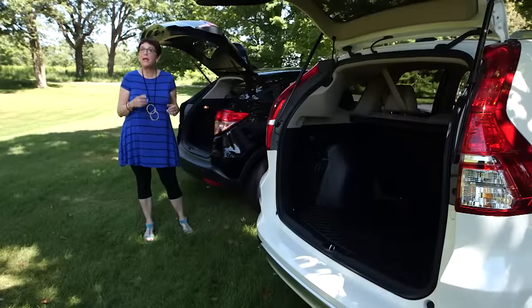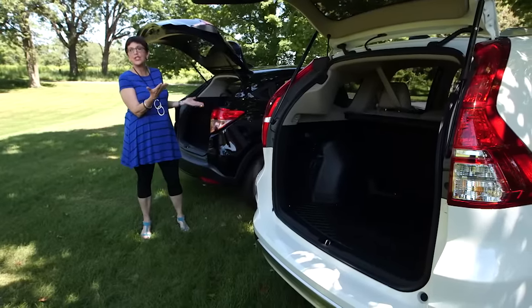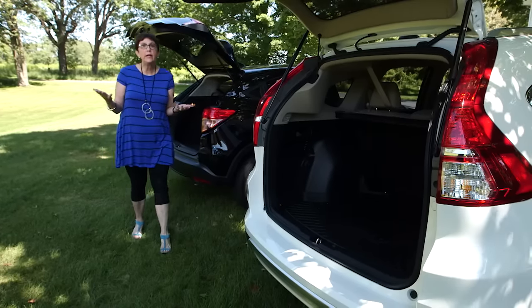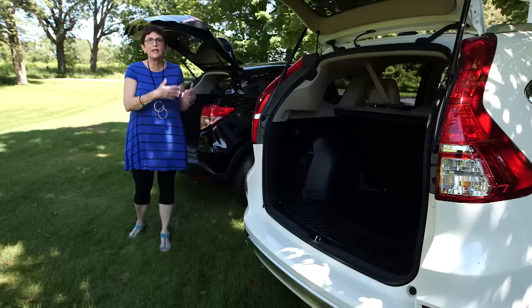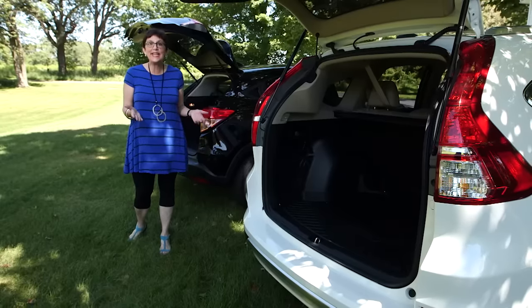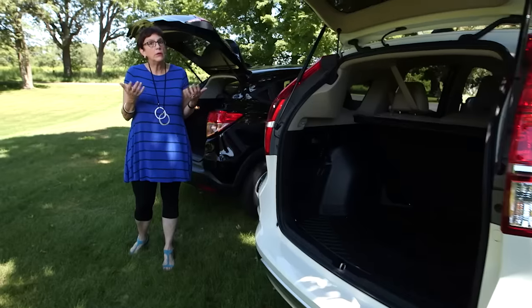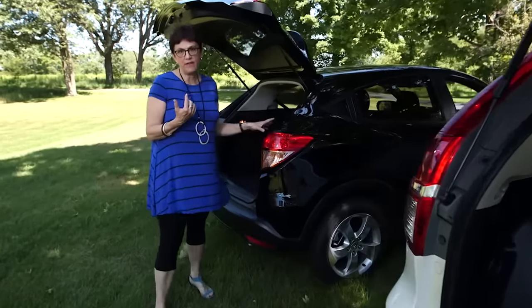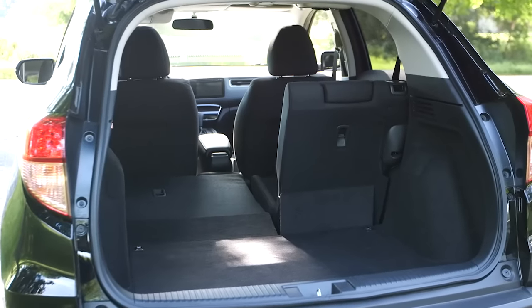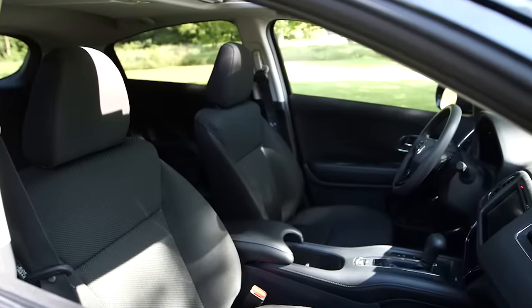We've come around the back to make a very important comparison: what size do you really need? If you're a family, you're probably going to want the CRV — it's taller, wider, has a lot more cargo space, and is nine inches longer than the HRV. But if you're an empty nester or an entry-level buyer, consider the HRV. It doesn't have as much cargo capacity, but it has the same wheelbase as the CRV — and that's the space where people are sitting.